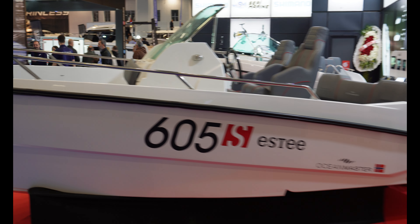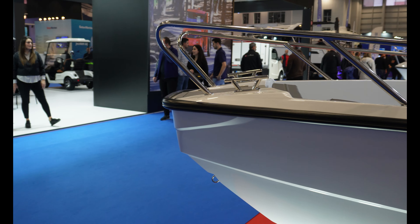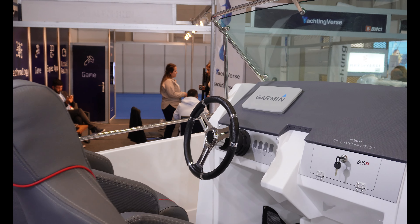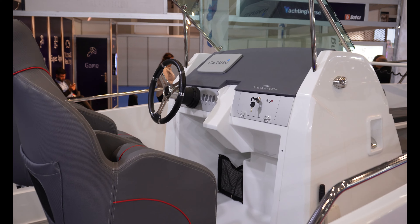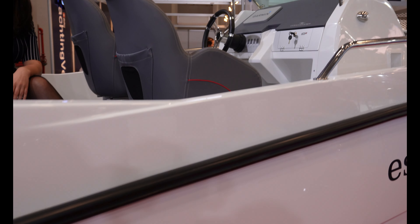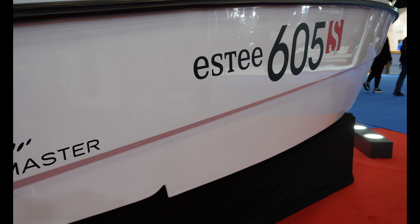Bow seating for six people that converts to sun deck, two sports seats on the helm and aft bench seat that converts to additional sun deck. Many extra options like table, storm canopy cover, bimini top for sunny days on water, shower, little fridge, water ski system, high power stereo, bluetooth system and many many more available.